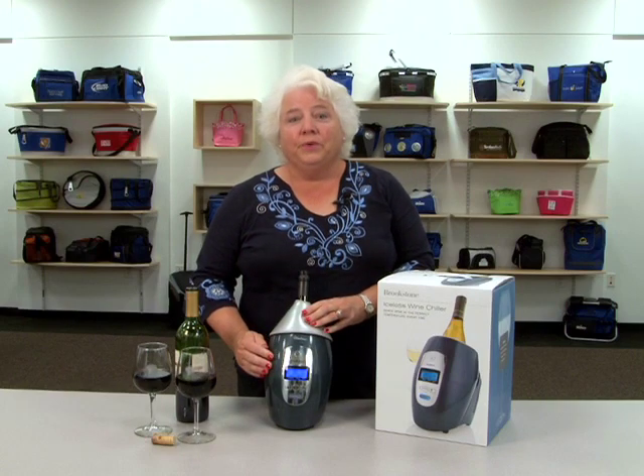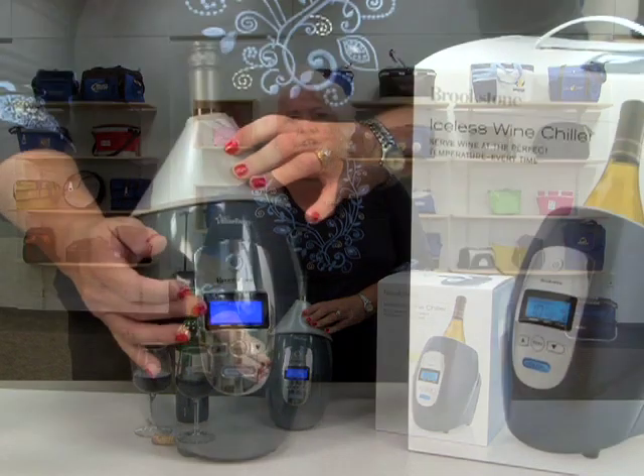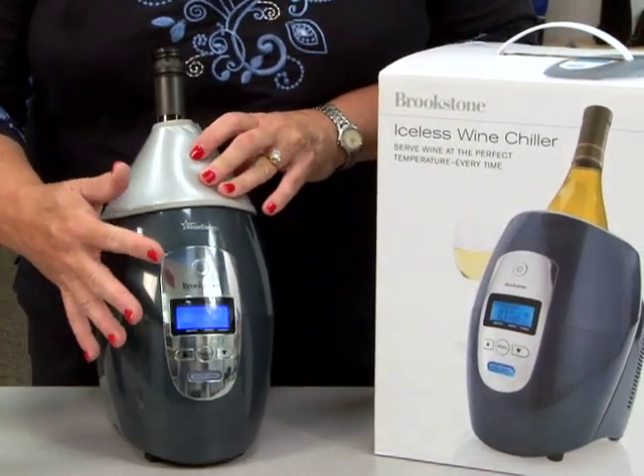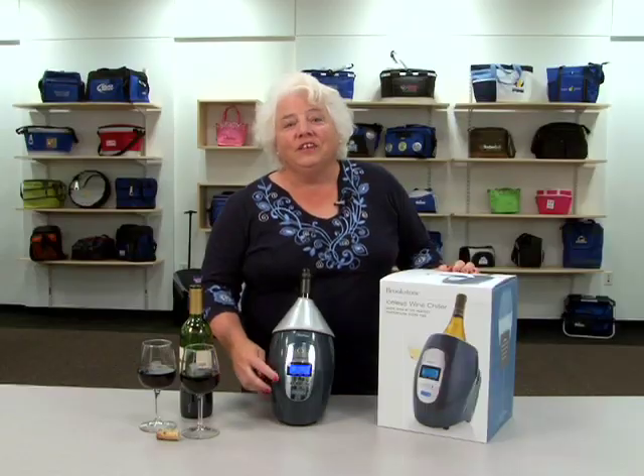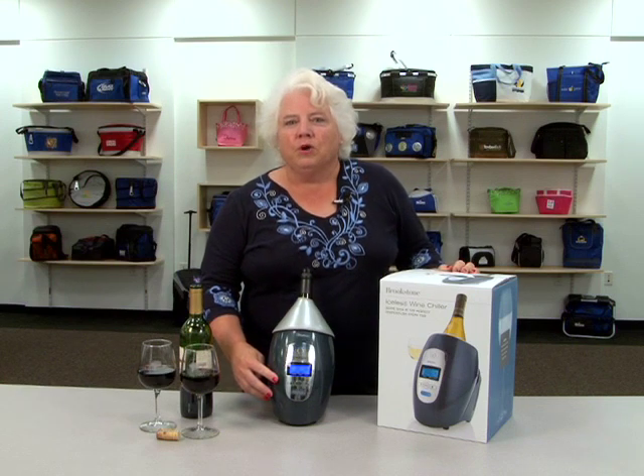A countdown timer will tell you how long it will take for the wine to reach its ideal temperature and then notify you when it's ready. In a hurry, this patented quick chill feature will ensure that every bottle is ready at the right moment.